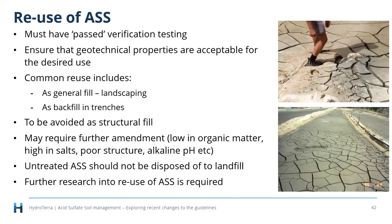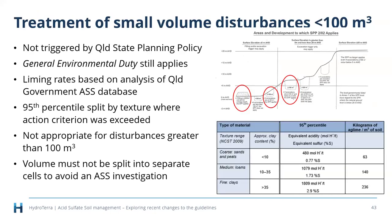The reuse of treated acid sulfate soils — after lime has been added — has been in the guidelines since day one, but we've tightened up some things. These soils are not useful for structural fill because of their poor geotechnical properties. If reusing for landscaping, they'll often require further amendment: they're low in organic matter, high in salts, poor in structure, alkaline pH, and low in fertility. If you've passed all verification testing, there are no limits on what you can do with them — it's just the structural consideration.